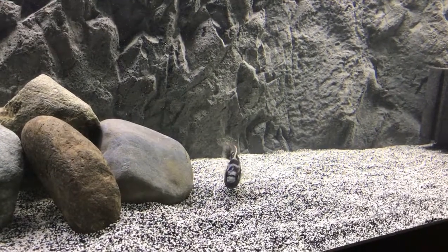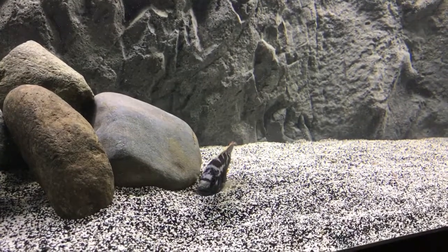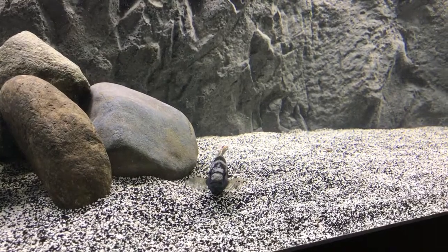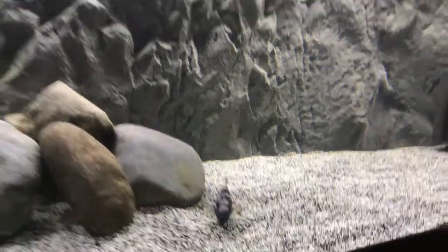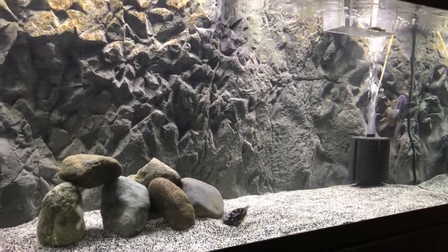That's why he's so cute — look at him swim around there. Anyway, I thought I'd share my new little addition. I got him in the 75-gallon grow-out tank.